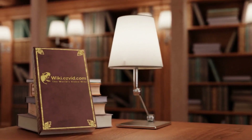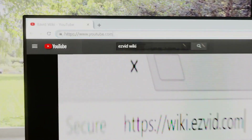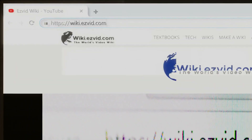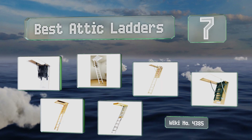EasyVid presents the seven best attic ladders. Let's get started with the list.